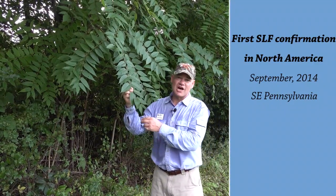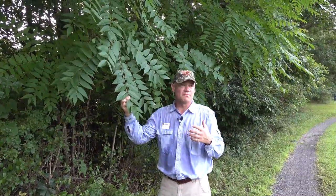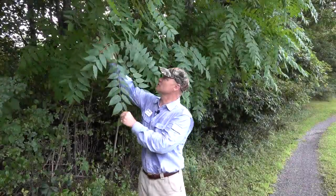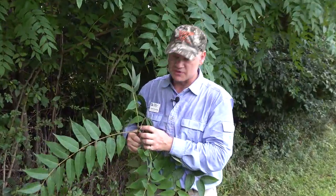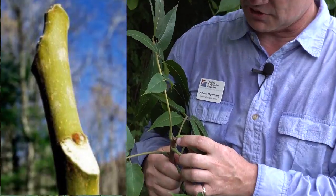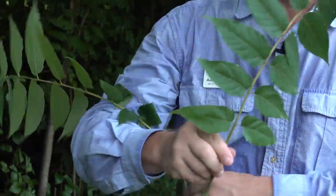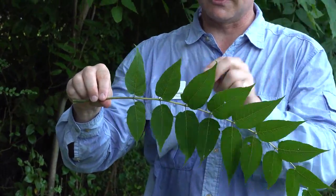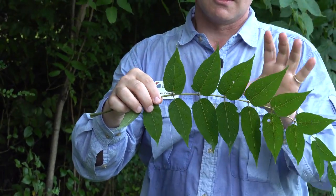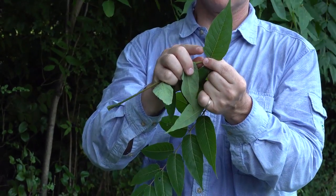Tree of Heaven is a non-native invasive. It likes road edges, doesn't grow well in full shade, but will grow well in full sun. Let's talk about identification characteristics. If I break off this twig, we have a terminal bud here that's pretty nondescript and inconspicuous. The twig itself is smooth. This is the leaf — it's a compound leaf, and each of these is a leaflet.